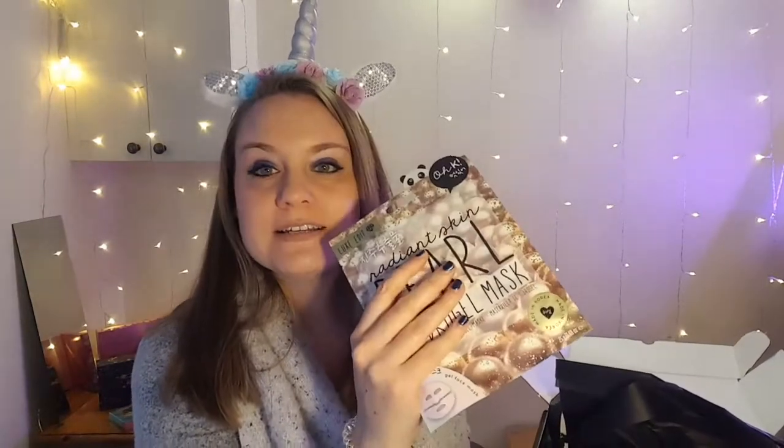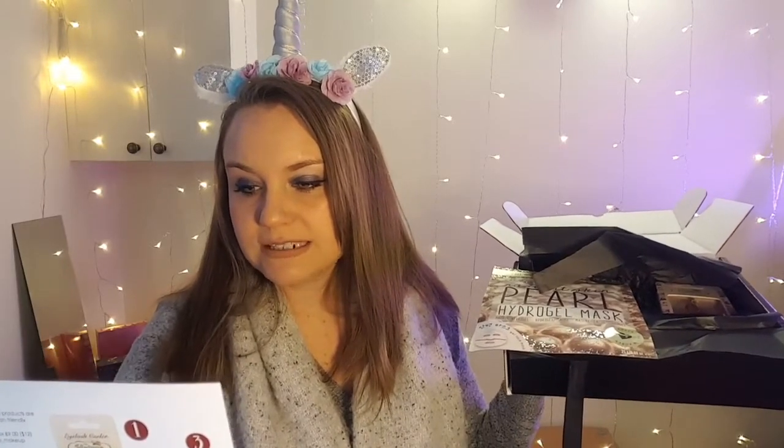It also came with an OK sheet mask — a Korean sheet mask. How pretty is that little sparkle at the bottom! It feels quite hefty. It's OK's Luxe Edit Pearl Hydrogel Sheet Mask — it softens, moisturizes, and brightens the skin with pearl extract and hydrogel. They make masks for lips, hair, foot, under eye, sleep, hand, and travel. It retails for six pounds. I can't wait to try it.